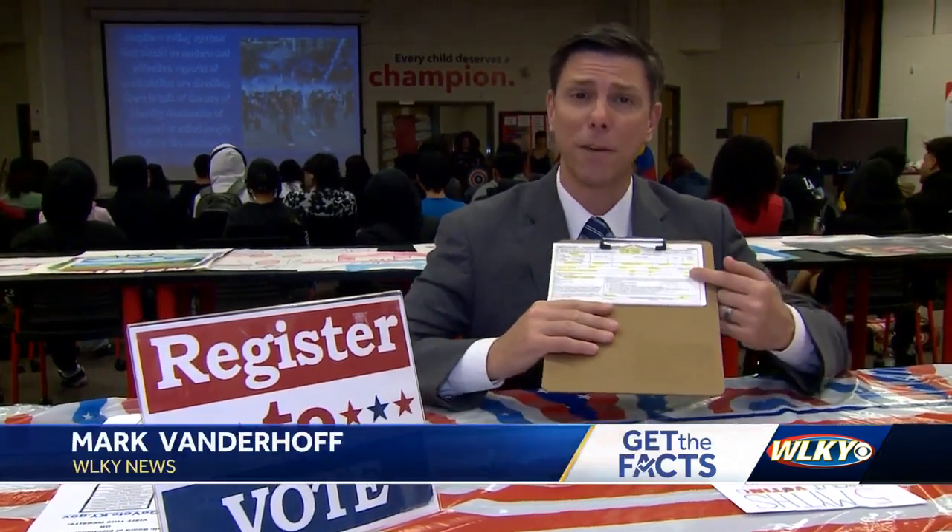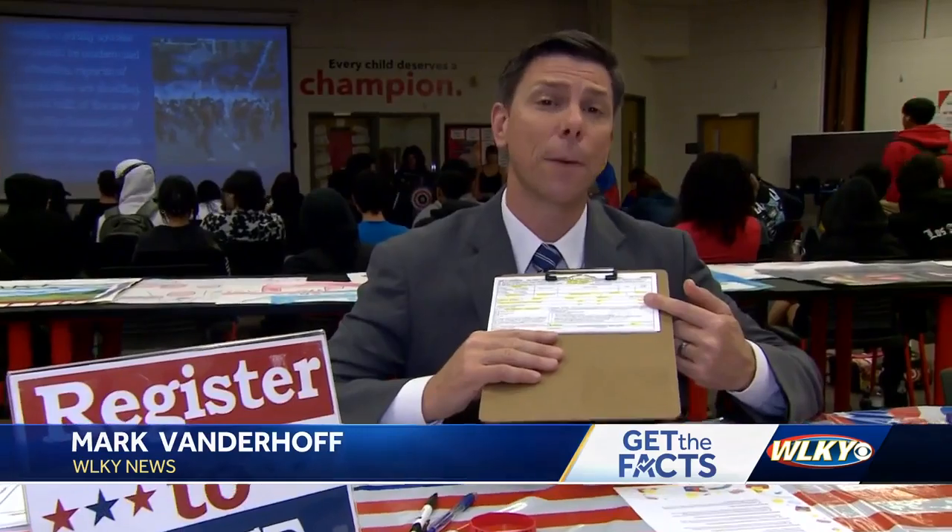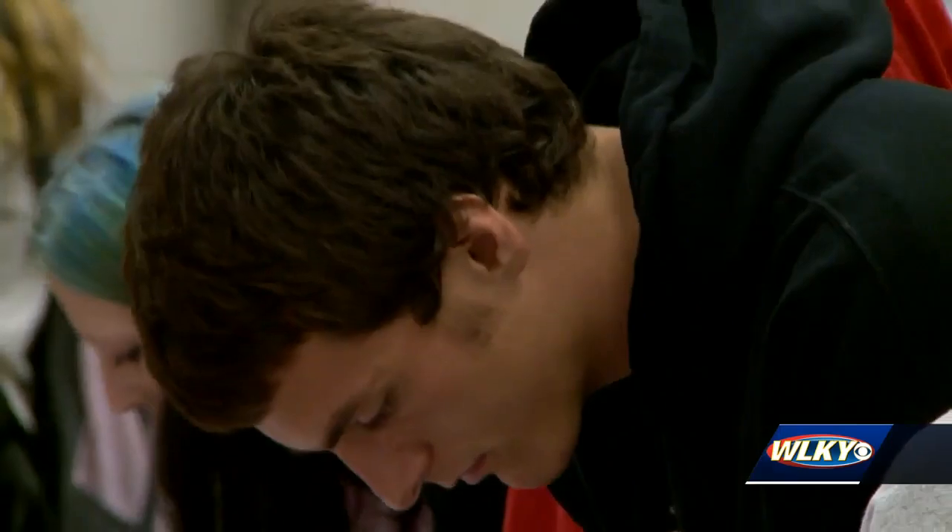Registering to vote is actually pretty easy. You just got to fill out one of these cards and either mail it in or drop it off at the county clerk's office. You could even do it online. You just have to put down simple information. That's all it was.